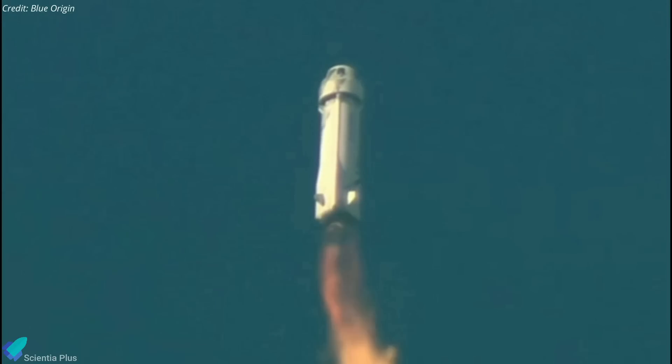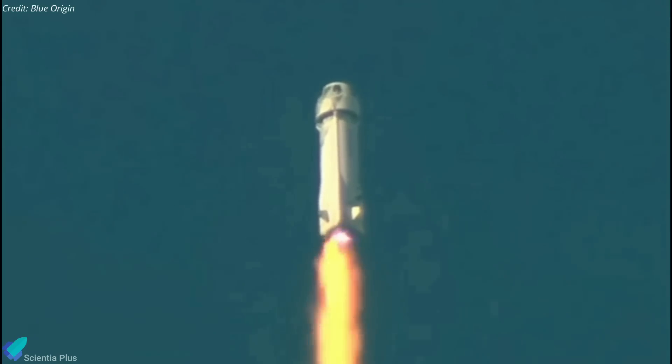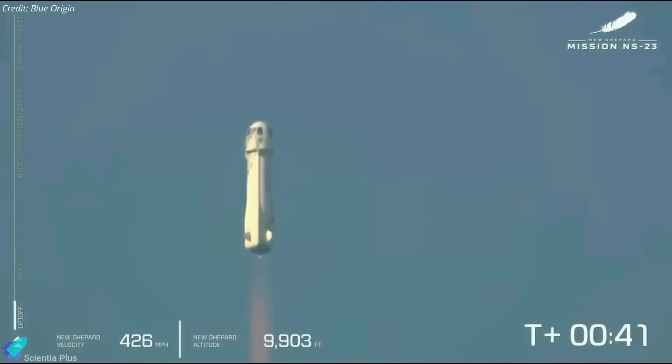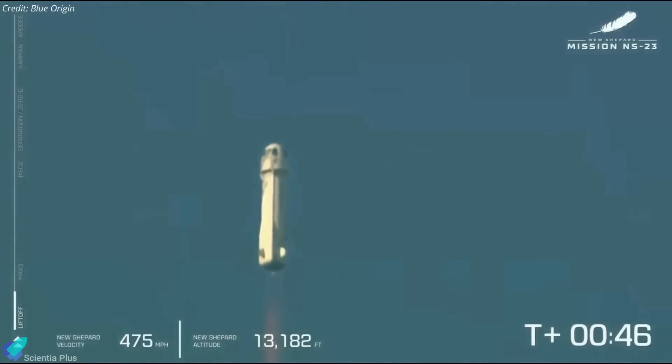A frame-by-frame analysis shows debris falling off the booster just before the capsule fired its escape motor. Blue Origin is currently working to understand what caused the anomaly, and the FAA is overseeing the investigation. NS-23 is the first uncrewed New Shepard voyage in more than a year, and it uses a different capsule and rocket than passenger missions.